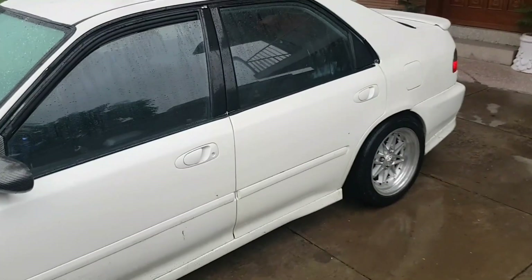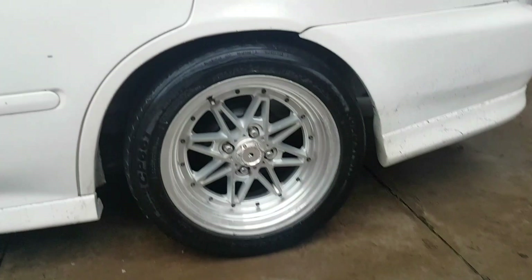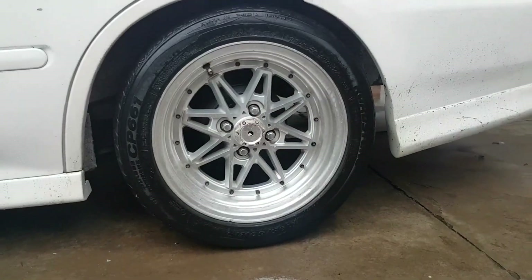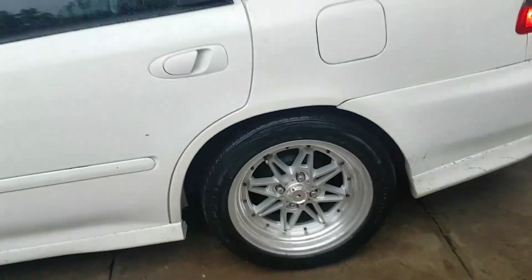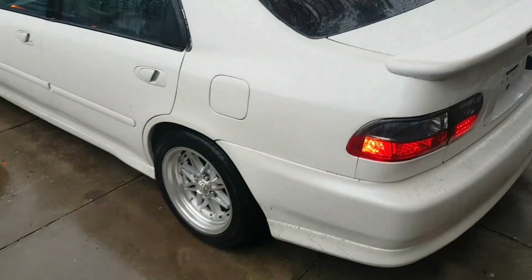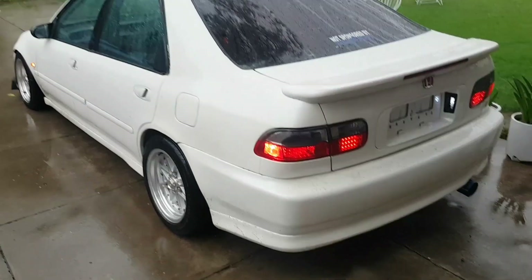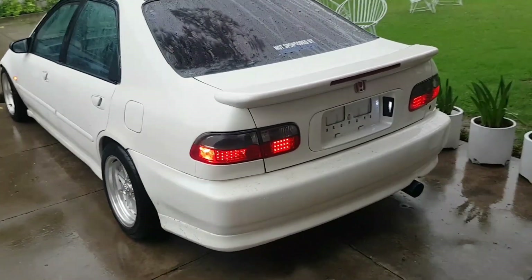We have installed rims — there are some customizations, have a look inside the video. Here are the star rims, 15 inches, along with customized tail lights. It has an exhaust but it's still on the stock engine.